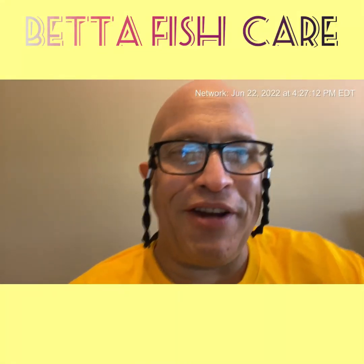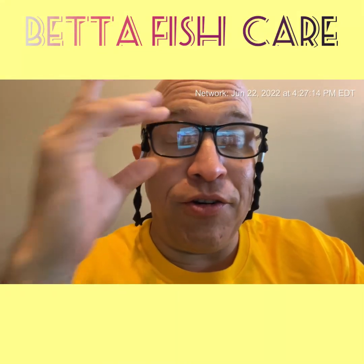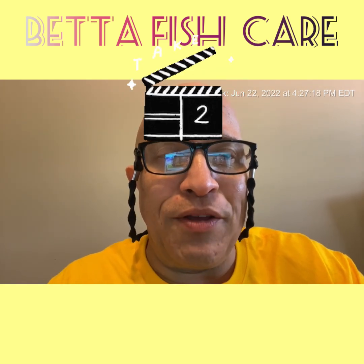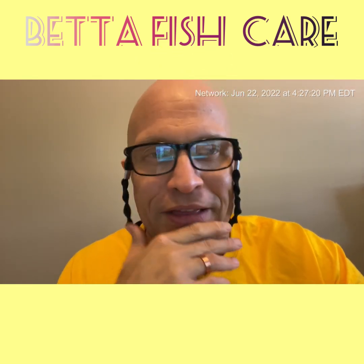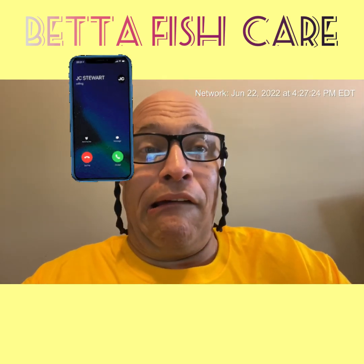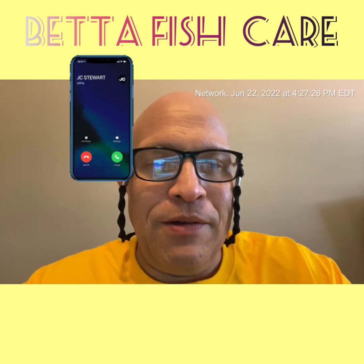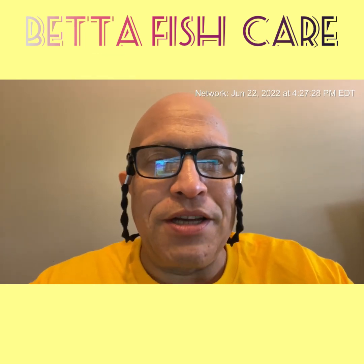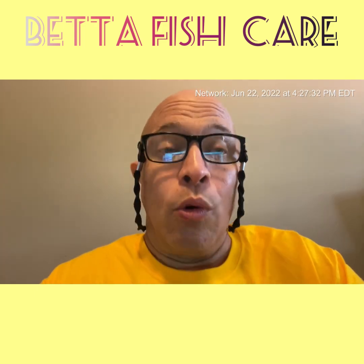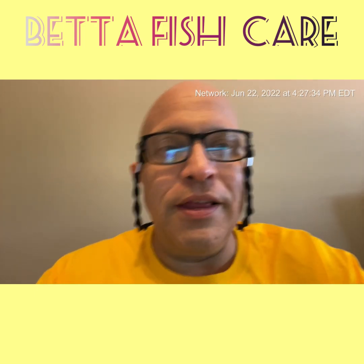This is Louis D. Fresh, bringing it to you on a Thursday afternoon. This is the second try — I was interrupted with a phone call. That's one thing I don't like about iPhones: you're doing a video and then a phone call comes in. It was an important call for my mother-in-law, but we'll try it again — take two of the YouTube video.